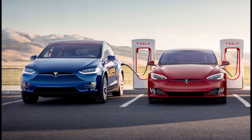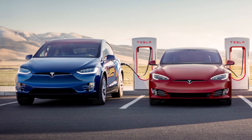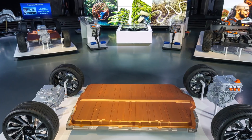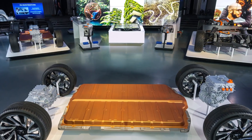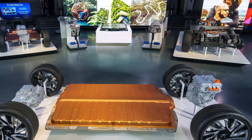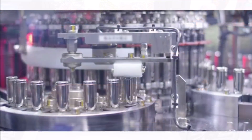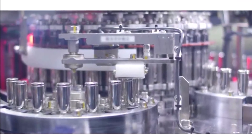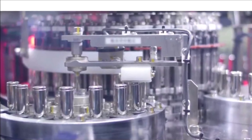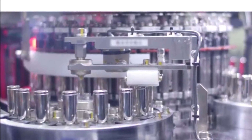Amidst the efficiency and cost-driven desire to improve cell chemistry, both GM and Tesla have addressed the reduction of cobalt. Cobalt drives cost higher, along with concerns of a potential cobalt shortage in the future. Tesla has indicated plans to implement cobalt-free batteries through the use of LFP lithium iron phosphate packs. GM's Ultium reduces cobalt by 70% using proprietary NMCA battery chemistry.